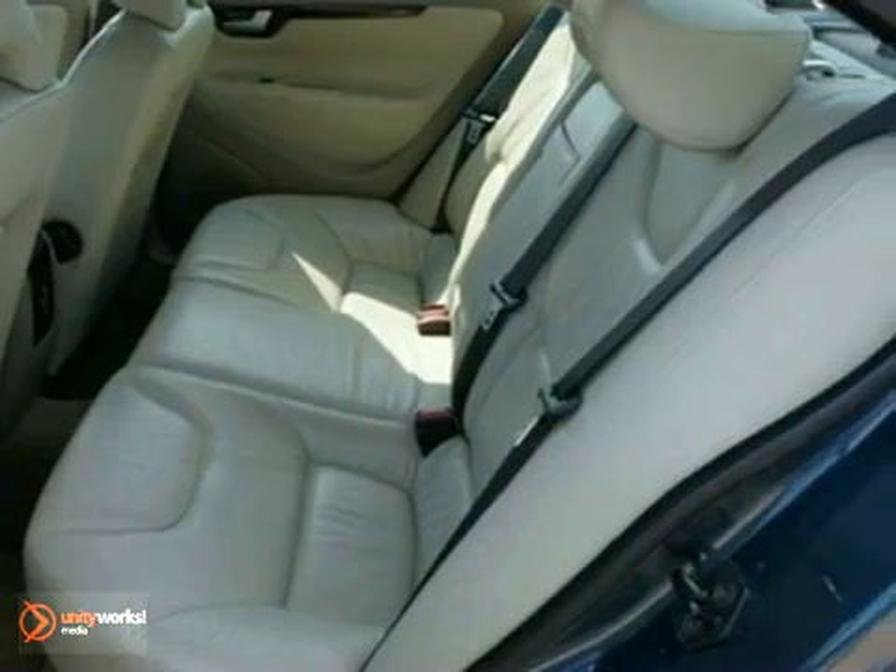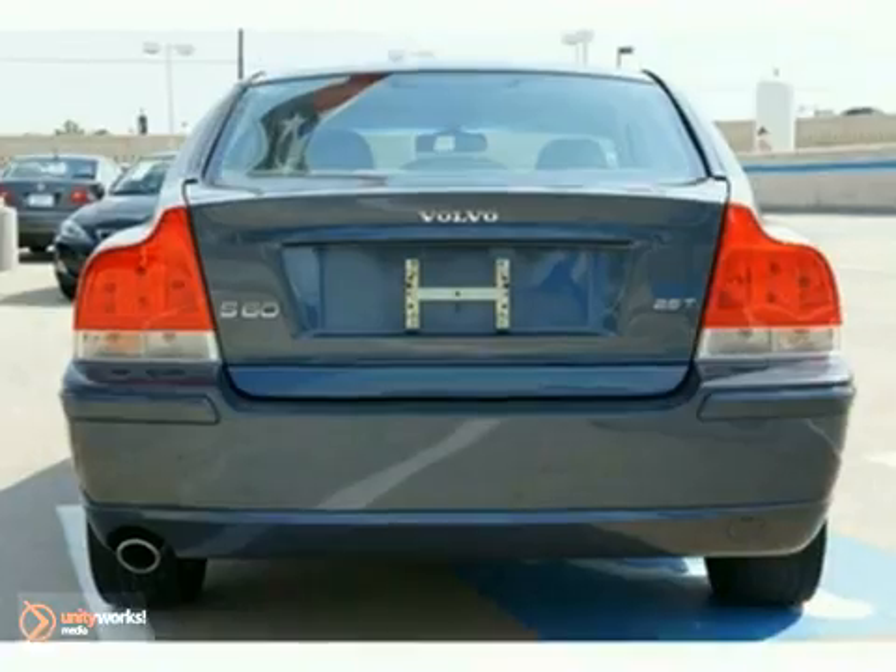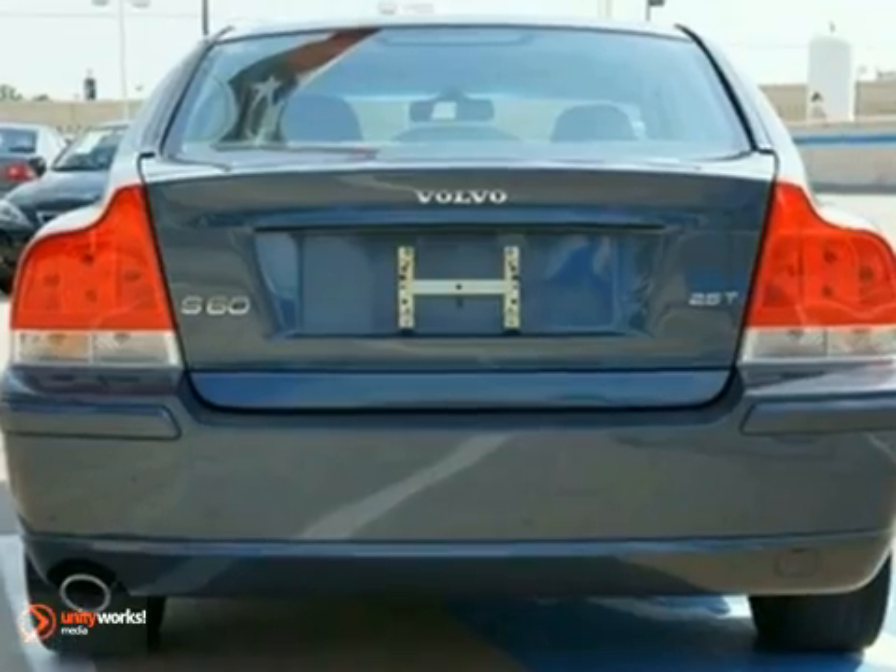It comes equipped with keyless entry, cruise control, and memory seating. Plus, the CD player and multifunction steering wheel make this one hard to pass up.